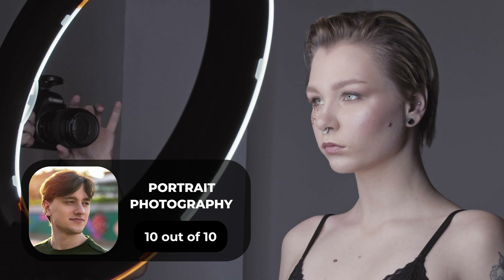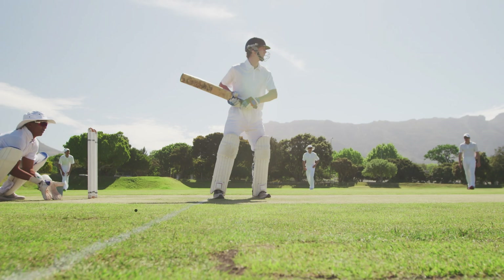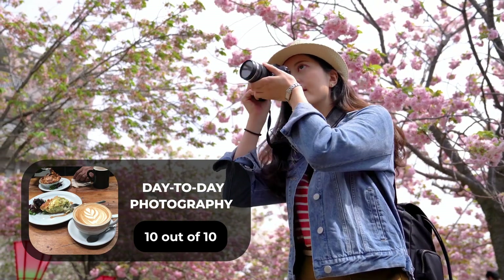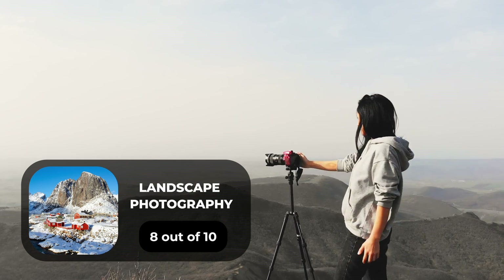For portrait photography we give the Sony A1 a 10 out of 10. For street photography, 10 out of 10. For sports photography, 9 out of 10. For day-to-day photography, 10 out of 10. For landscape photography, 8 out of 10.